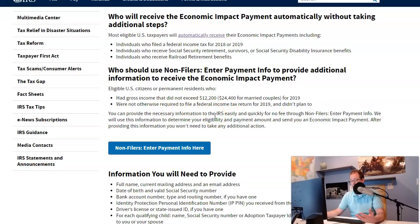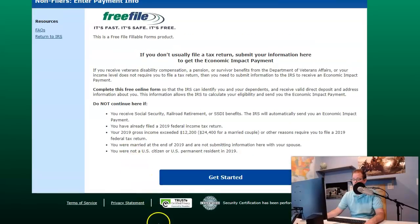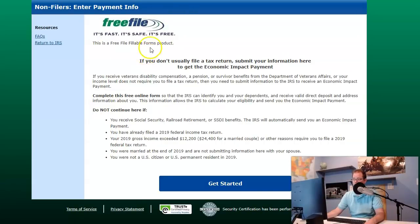This would also include anyone who's getting SSI or VA benefits, because you're not required to file taxes. If you make under that amount or aren't required to file, click right here on this button — 'non-filers enter payment info here.' The IRS will use this information to determine your eligibility and payment amount and send you the economic impact payment. After providing this information, you won't need to take any additional action.